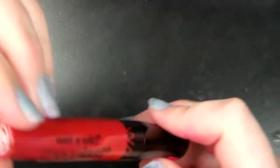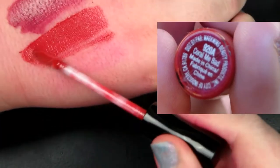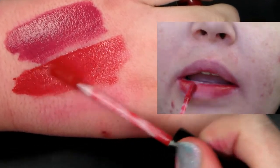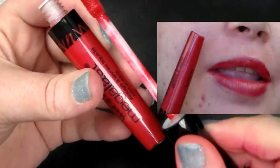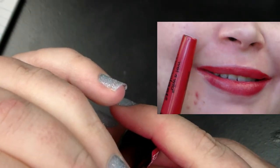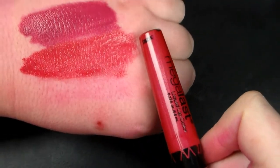The next shade we have is a really pretty color. By the way, Jay helped me pick these out. This one is called Coral Me Bad — I cannot see or read worth crap, you guys. It reminds me of the Kat Von D Adora shade. I love that shade, by the way. I really do like that liquid lipstick. So there is the color right there — it's the bottom one.